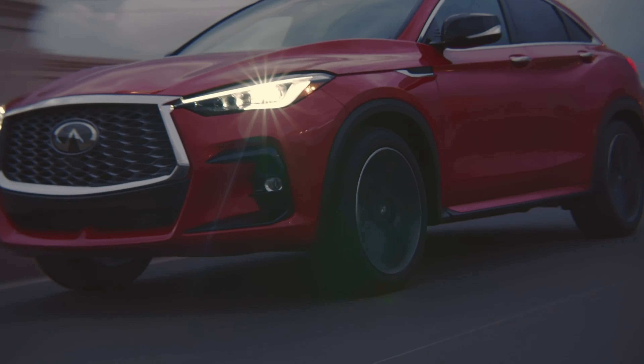Pretty pricey considering the fact that this utilizes a turbocharged four-cylinder engine that makes 268 horsepower in conjunction with a CVT transmission. The good news is all-wheel drive does come standard with the QX55.